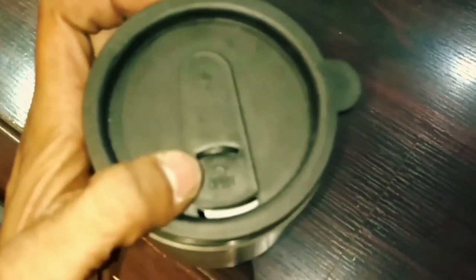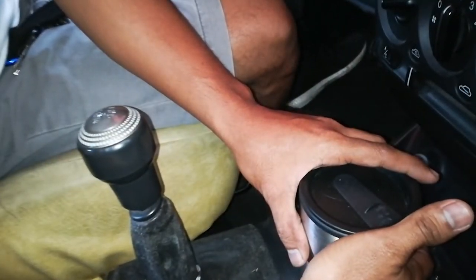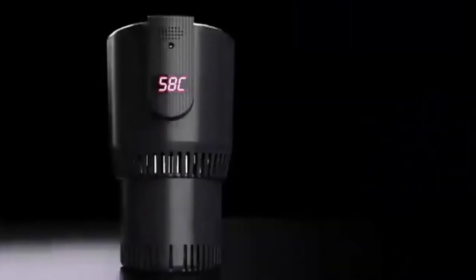The non-slip rubber base ensures this car cup warmer stays securely in place, and its non-slip surface keeps your cup in one spot. With auto-on-off, auto-sleep, and instant heat-up, this gadget offers overheat control, consistent heat, and thermal conductivity.